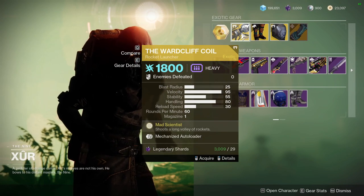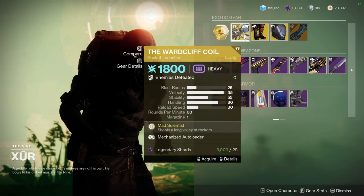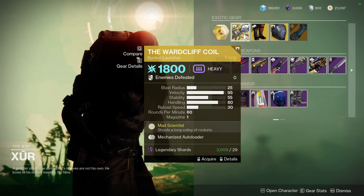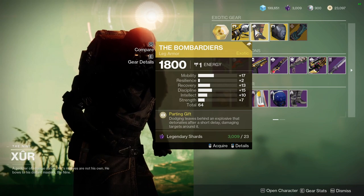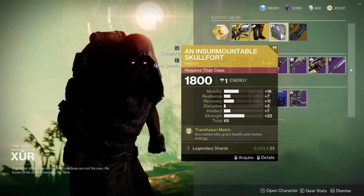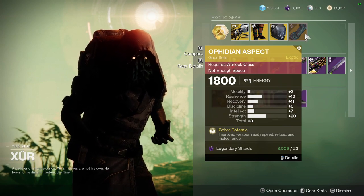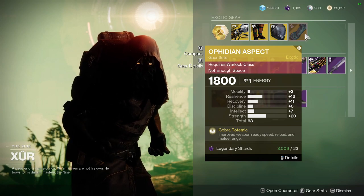For the stuff at the top, exotics-wise, we have Wardcliff Coil, which is really good — definitely more of a PvP one, but we have used it in PvE before and it has been really fun. We also have Bombardeers, which is really, really good; the rolls are not that bad. Insurmountable Skullfort, which is OK — definitely pick it up if you don't have it, but it's pretty underwhelming. And then Ophidian Aspect — I'm not the biggest fan of the rolls, but if you don't have it, pick it up, because Ophidian Aspect is absolutely amazing.